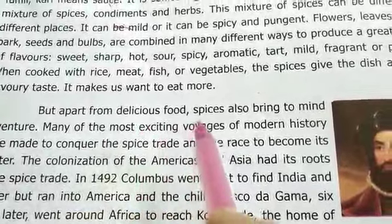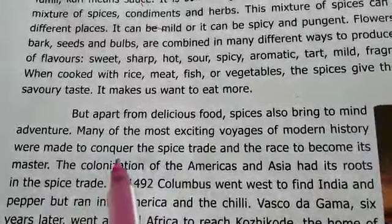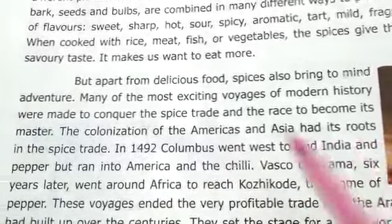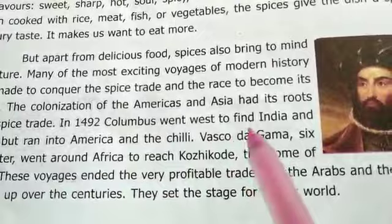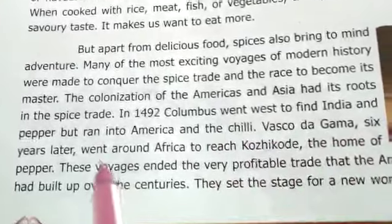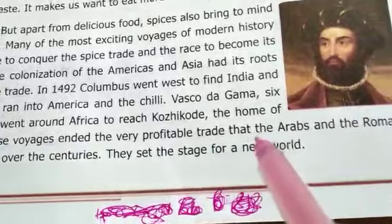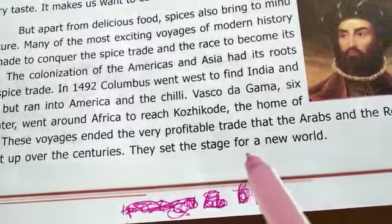But apart from delicious food, spices also bring to mind adventure. Many of the most exciting voyages of modern history were meant to conquer the spice trade and the race to become its master. The colonization of the Americas and Asia had its roots in the spice trade. In 1492, Columbus went west to find India and pepper but ran into America and the chili. Vasco da Gama, six years later, went around Africa to reach Kozhikode, the home of pepper. These voyages disrupted the profitable trade that the Arabs and Romans had built up over the centuries, and set the stage for a new world.